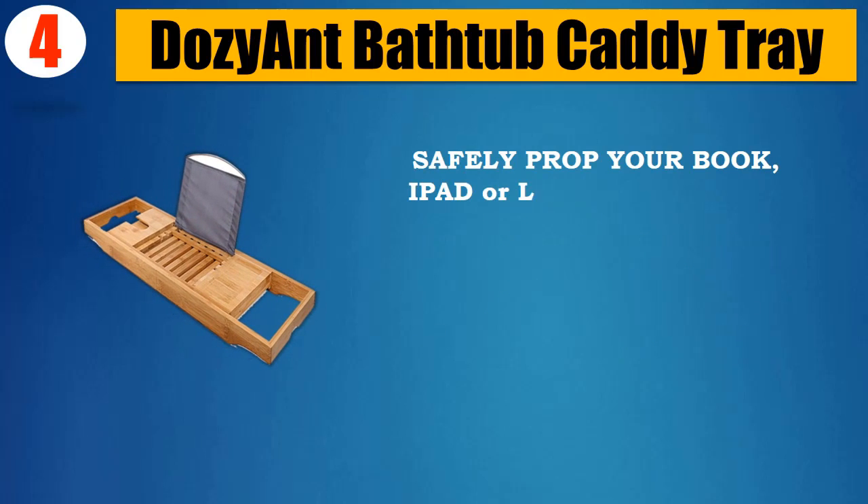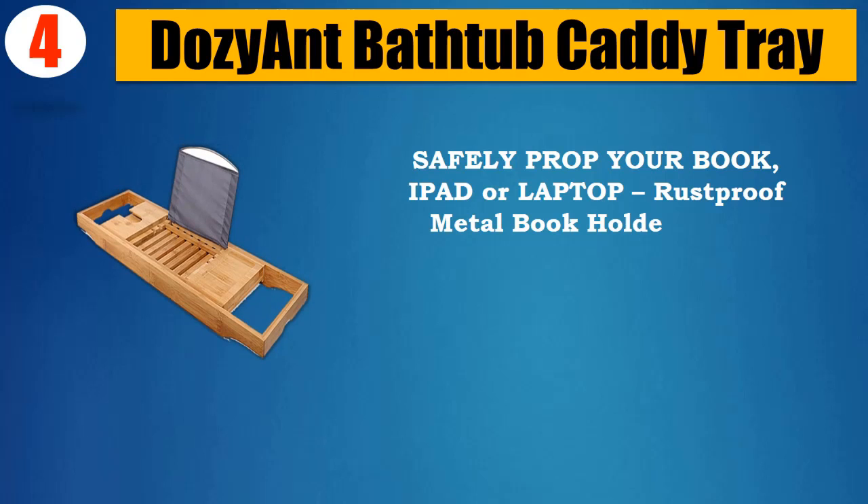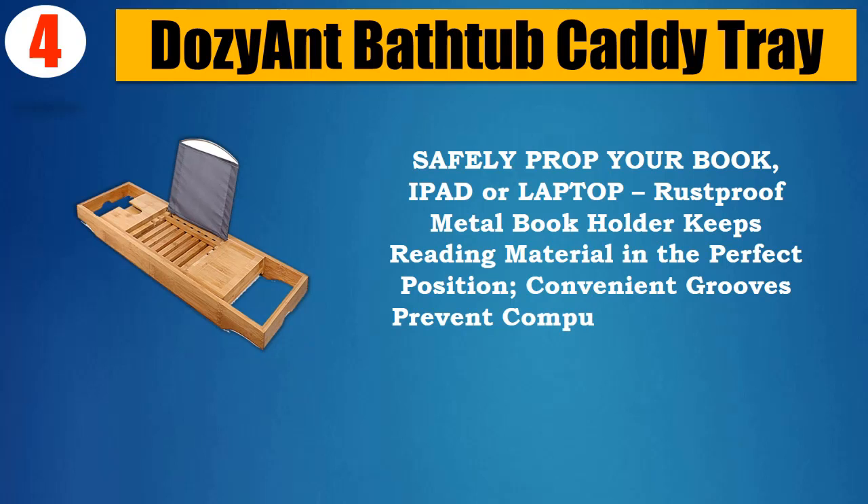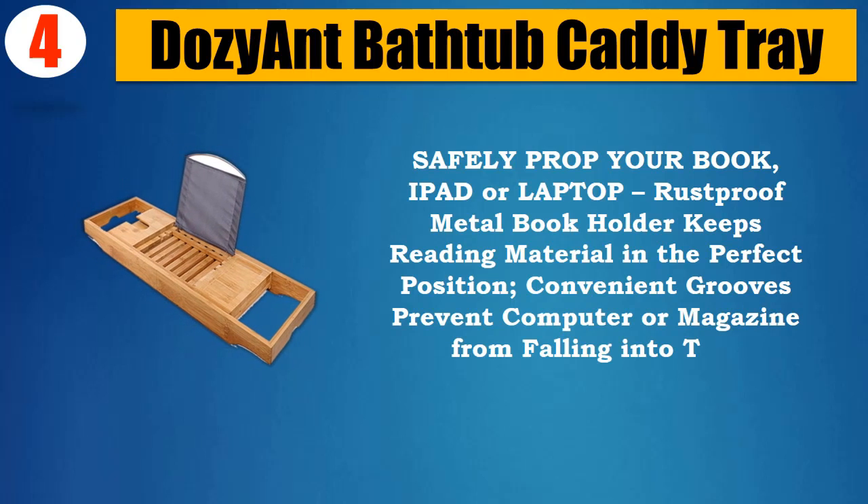Safely prop your book, iPad, or laptop — the rust-proof metal book holder keeps reading material in the perfect position. Convenient grooves prevent your computer or magazine from falling into the tub.